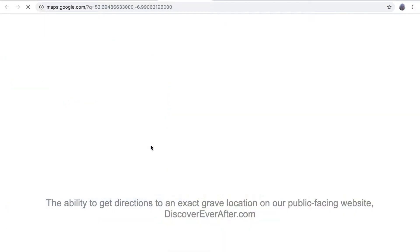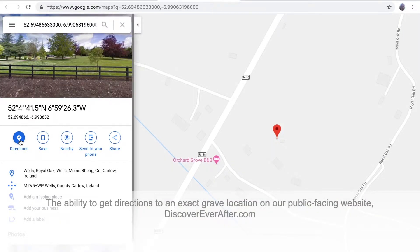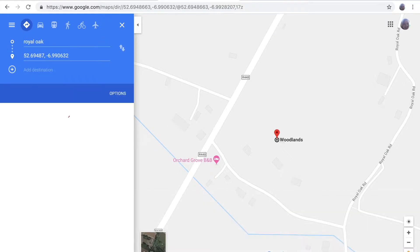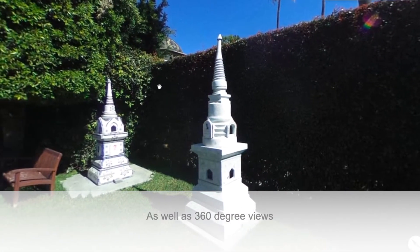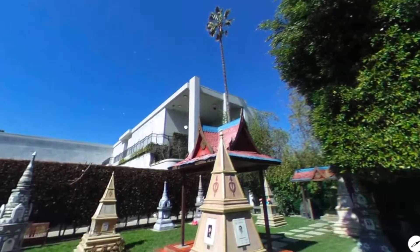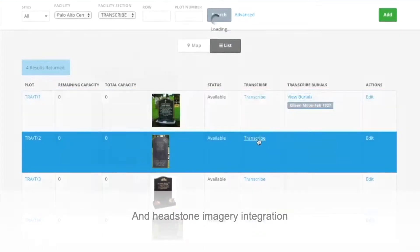The ability to get directions to an exact grave location on our public facing website discovereverafter.com, as well as 360 degree views and headstone imagery integration.